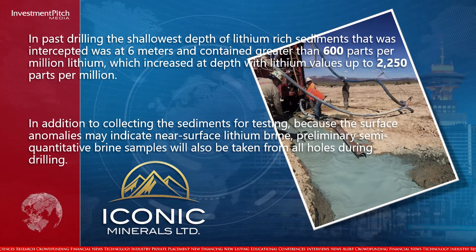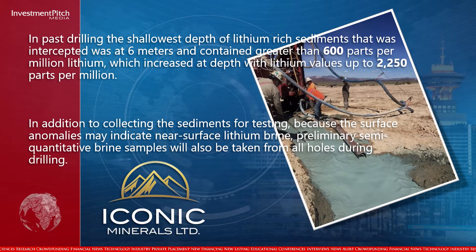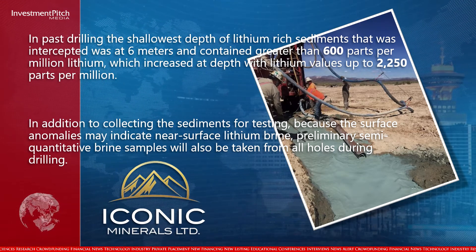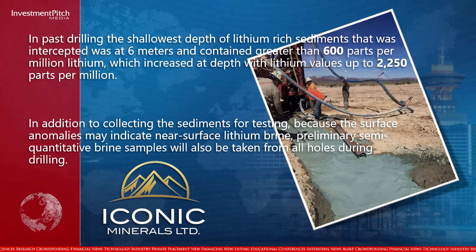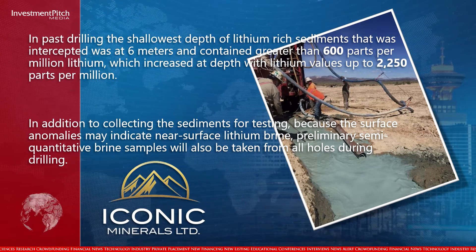In addition to collecting the sediments for testing, because the surface anomalies may indicate near-surface lithium brine, preliminary semi-quantitative brine samples will also be taken from all holes during drilling.